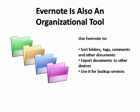Evernote is also an organizational tool. You can use it to sort folders, tags, comments, and other documents. You can even use it to export documents to other devices, such as somebody else's computer or smartphone. The app also provides backup services, so if you somehow lose a file or forget to update something, it can be recovered.